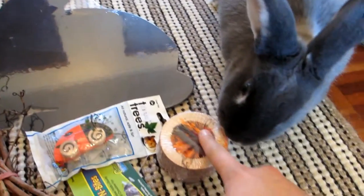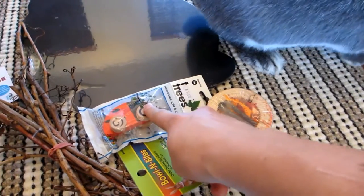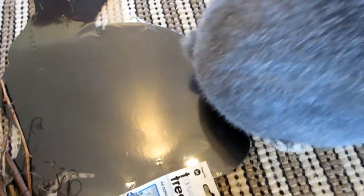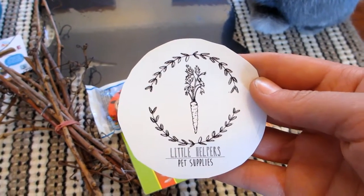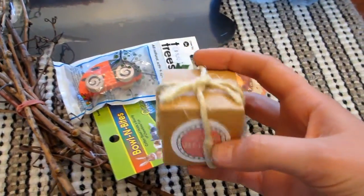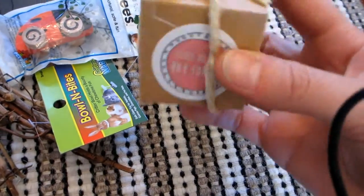I got that bowl from Pet Barn, and this next item was from a local independent pet store. Then online from My Little Helpers Pet Supplies, I bought some hay topper — some dandelion munch — that was about two dollars something and it comes in a cute little box.